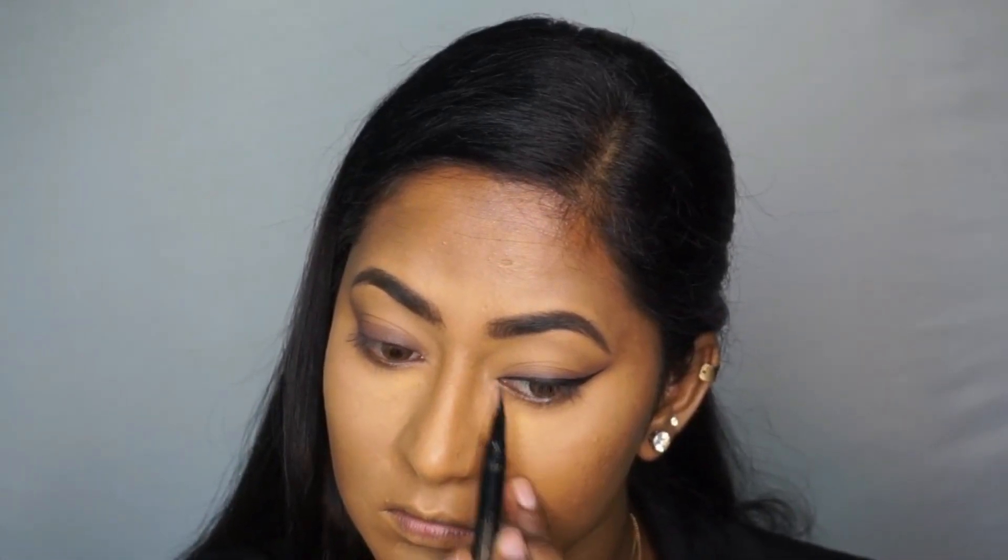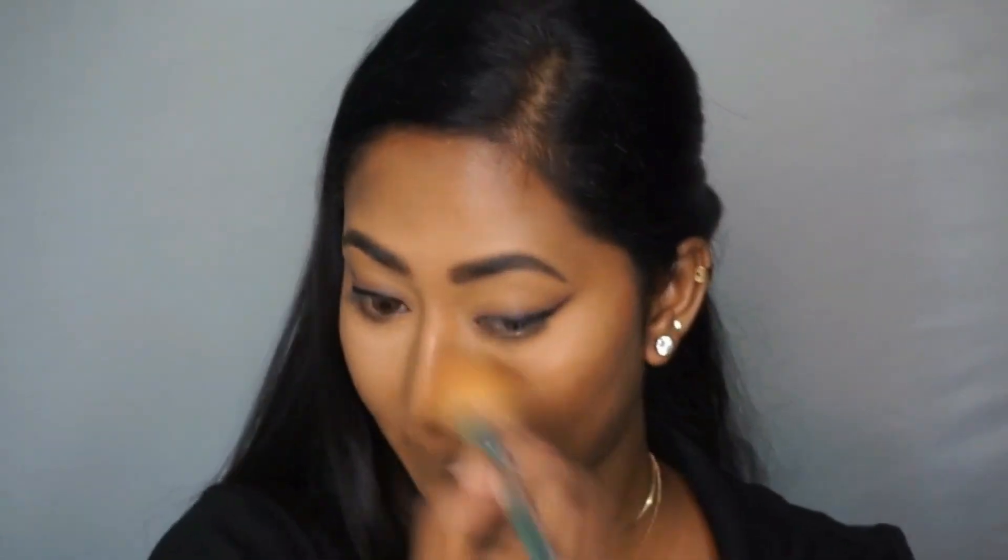I'm also focusing on the inner portions of the eye, because we want to create that feline shape at the inner corners — there should be no flesh peeking through the eyeliner. Then I dusted off all the excess powder and set the remainder areas of the face using the same Maybelline Fit Me Loose Powder.